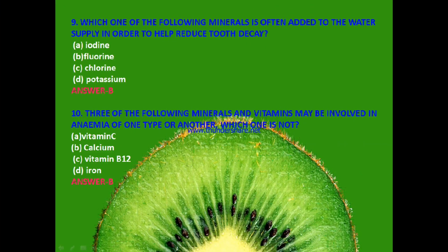Next question: Which of the following minerals is often added to the water supply in order to help reduce tooth decay? Iodine, fluorine, chlorine or potassium? The answer is B — fluorine.